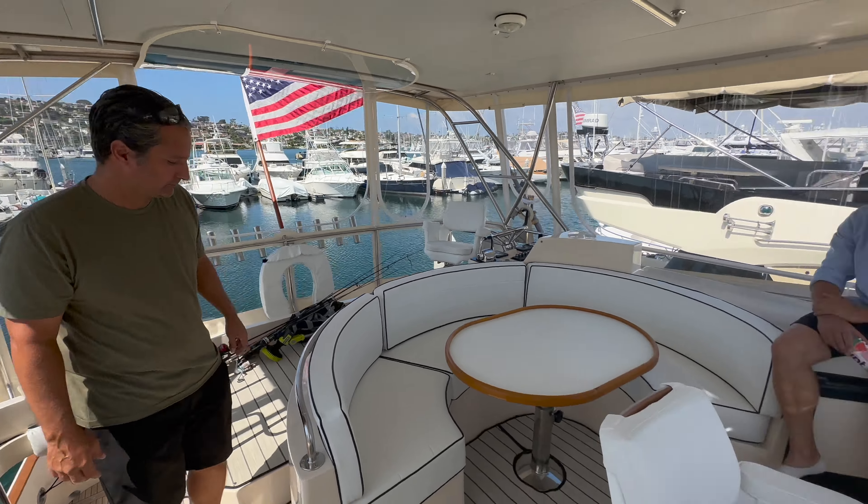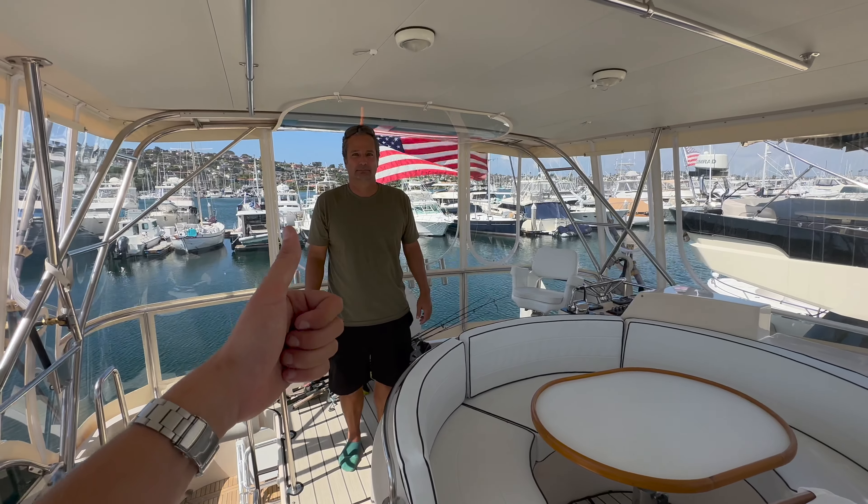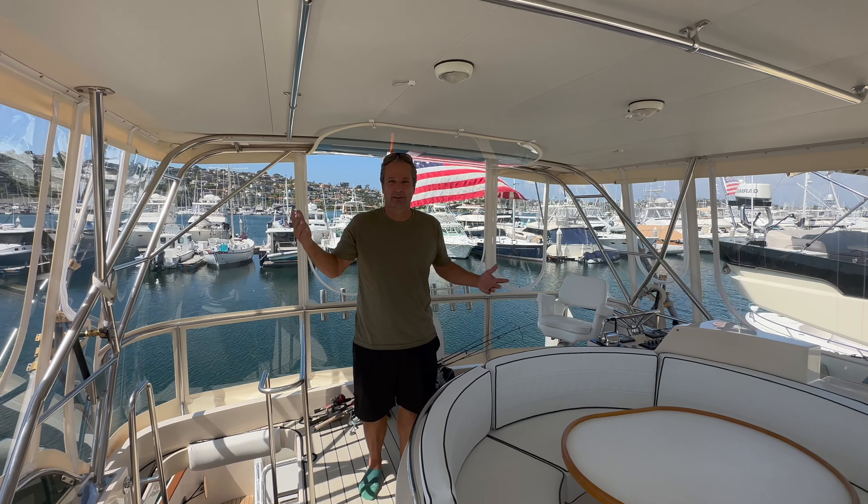Awesome! I'm gonna run up to the bow and take a shot of the super cool jet ski — you guys have seen it in the other videos we made behind the Nomad. Todd, thank you so much. You want to give us the send-out?